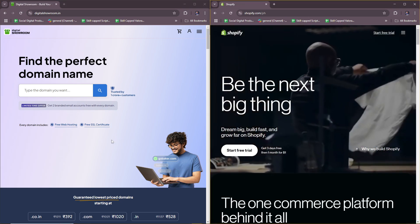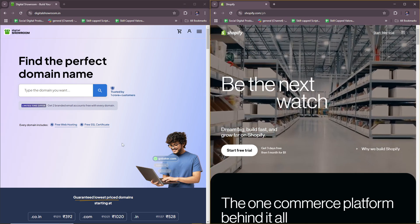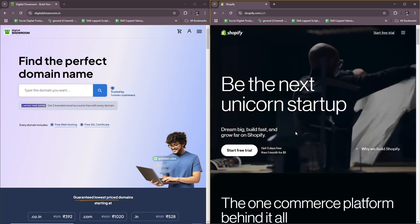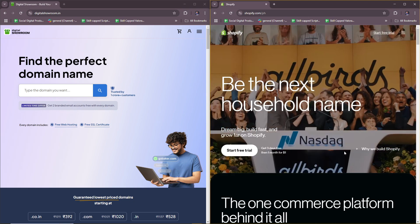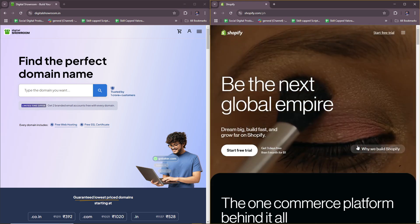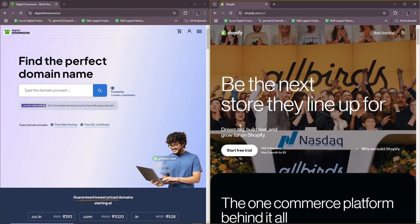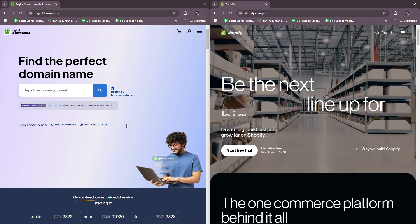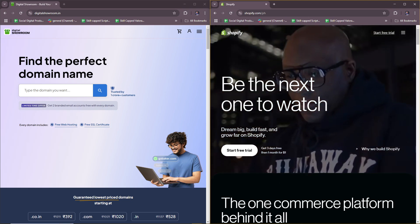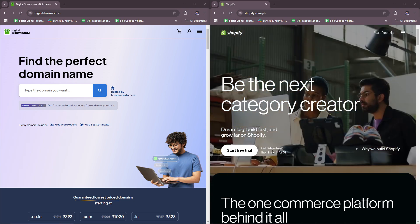You should choose Digital Showroom if you're a brand or wholesaler needing a B2B-focused platform to manage bulk orders, product showcases, and buyer relationships. You should choose Shopify if you're looking for a full ecommerce solution to sell products directly to consumers or manage B2B sales through an online store. Both platforms serve different needs: Digital Showroom is ideal for wholesale and B2B sales, while Shopify is a complete online retail solution. Thanks for tuning in and I'll see you next time.